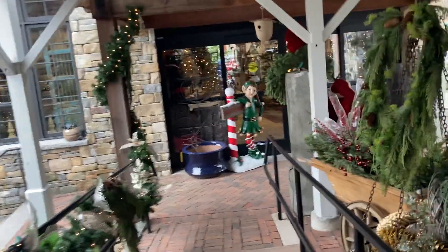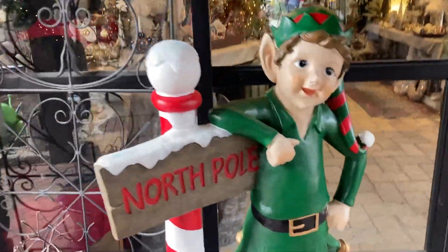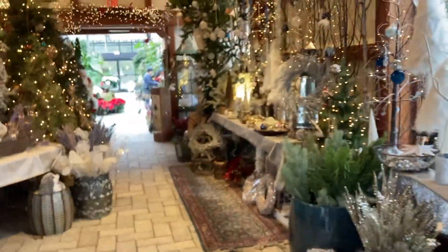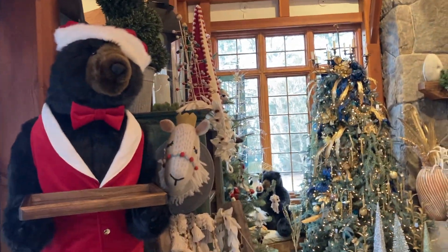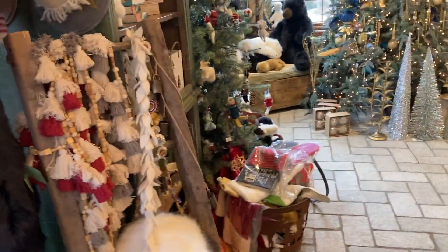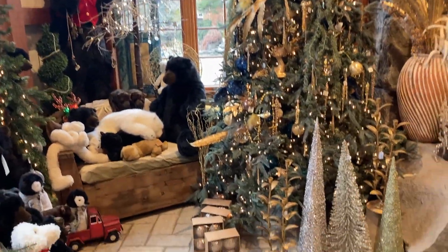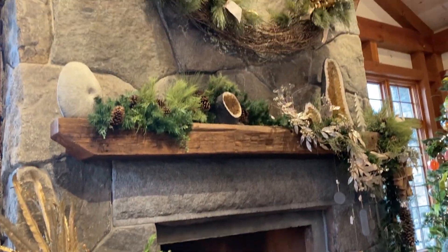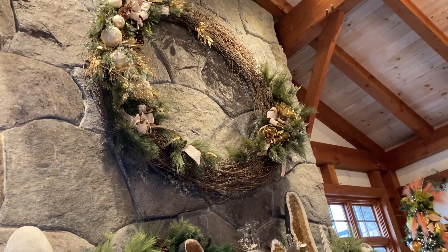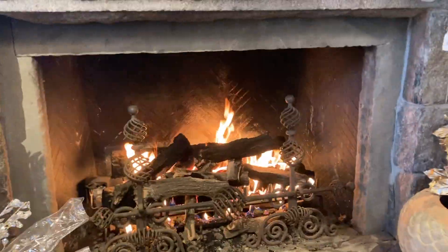I'm going into the next room, which is my favorite room, and you'll see why in about two seconds. It's beautifully displayed, but look at this fireplace — it's just so gorgeous. Everything about this place is beautiful. Look at the stonework; it's just incredible. I asked one of the women that I see working here every time I come in...